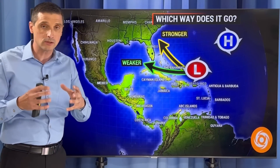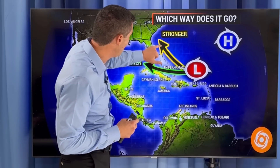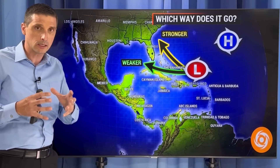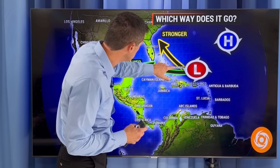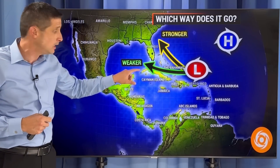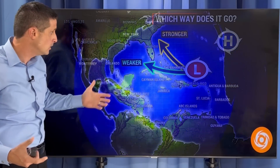Either way, if it forms a little bit sooner, it has more likelihood to get pulled up by that front. Something that spins more — that is more developed — has a propensity to go more to the north. Like the European model, if it starts to develop Saturday and Sunday, most likely it'll get tugged up to the north. If it stays weaker like the American model, at least initially, it would move more to the west and then try to develop in the Gulf of Mexico.